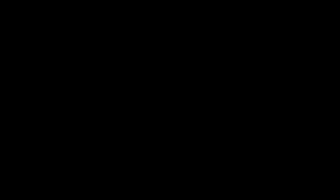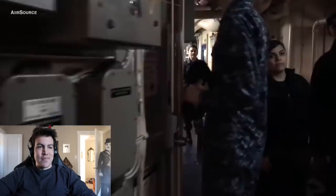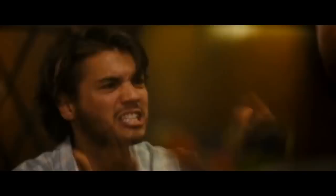We're literally walking right now on the mess decks. People's faces are so funny — no one's used to a big camera just walking around. This is carrier life, dude. When you walk down these passageways it's like a different society. You come across different groups of people.